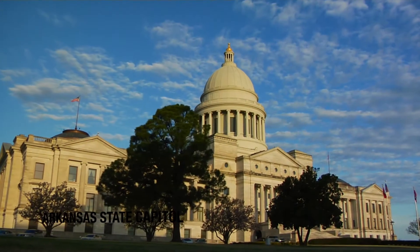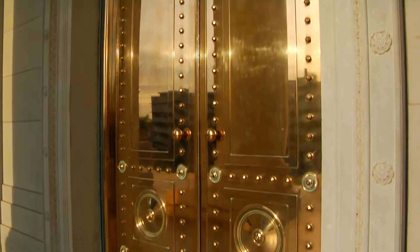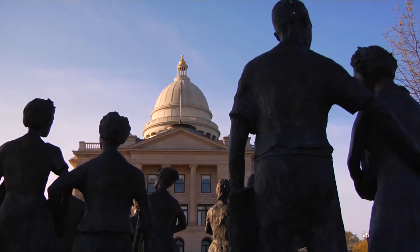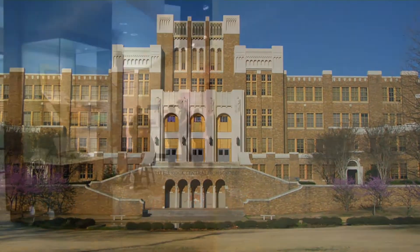Marvel at the architecture and design of the State Capitol Building, and learn about the role Little Rock played in the Civil Rights Movement at Testament, the Little Rock 9 Monument. Then delve further into this history at Little Rock Central High School, a National Historic Site managed by the National Park Service.